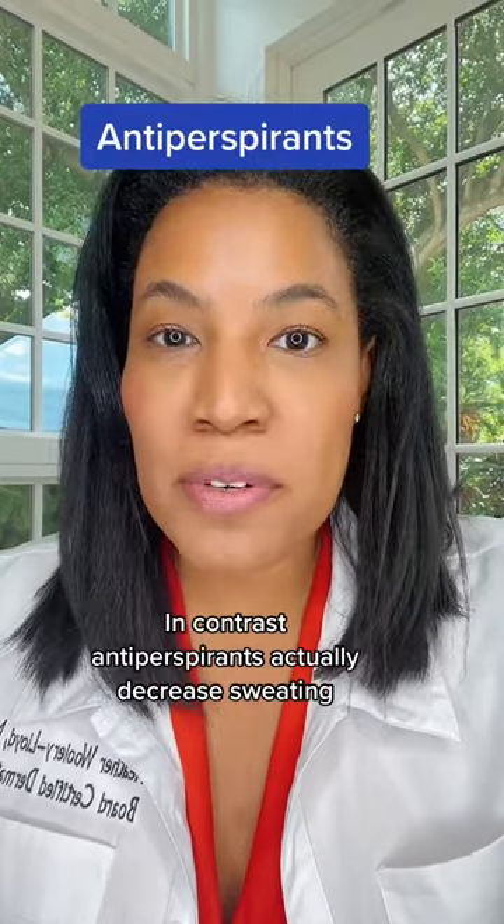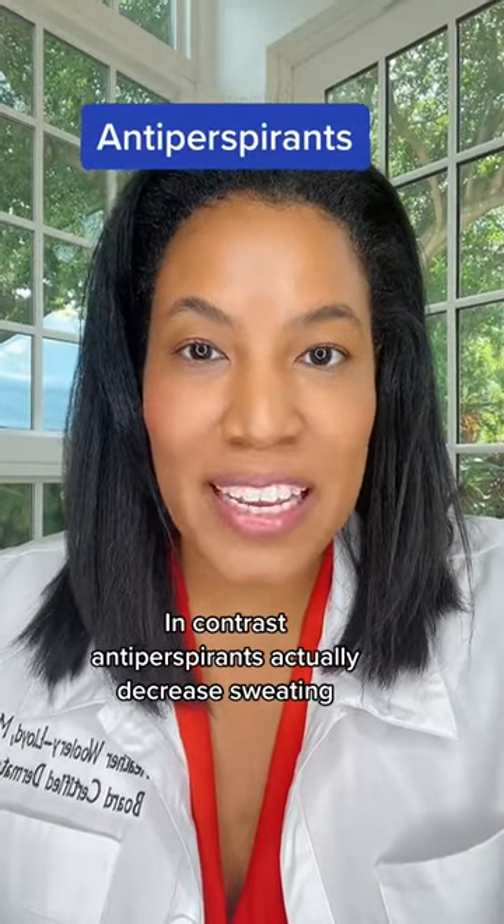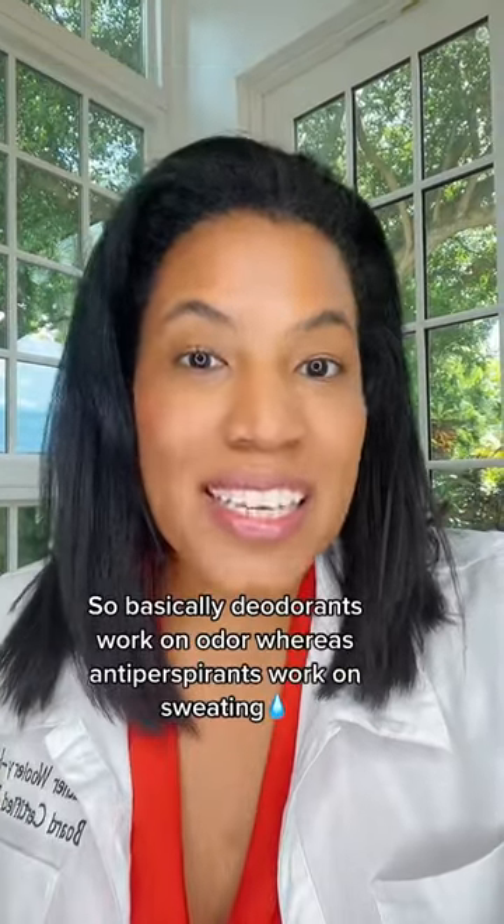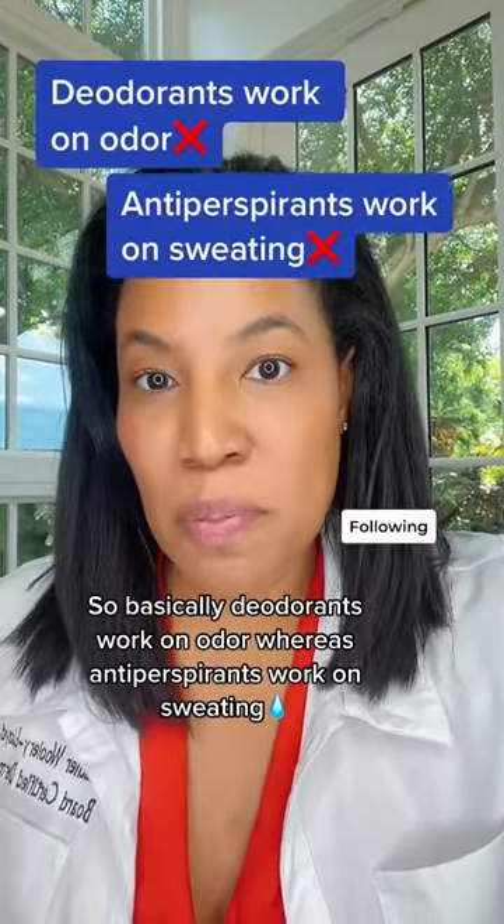In contrast, antiperspirants actually decrease sweating. They usually contain aluminum salts, which block the sweat ducts. So basically, deodorants work on odor, whereas antiperspirants work on sweating.